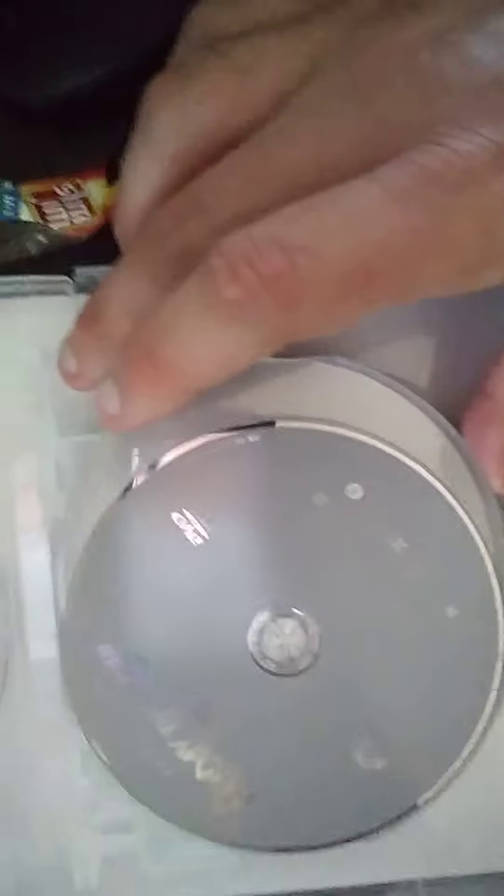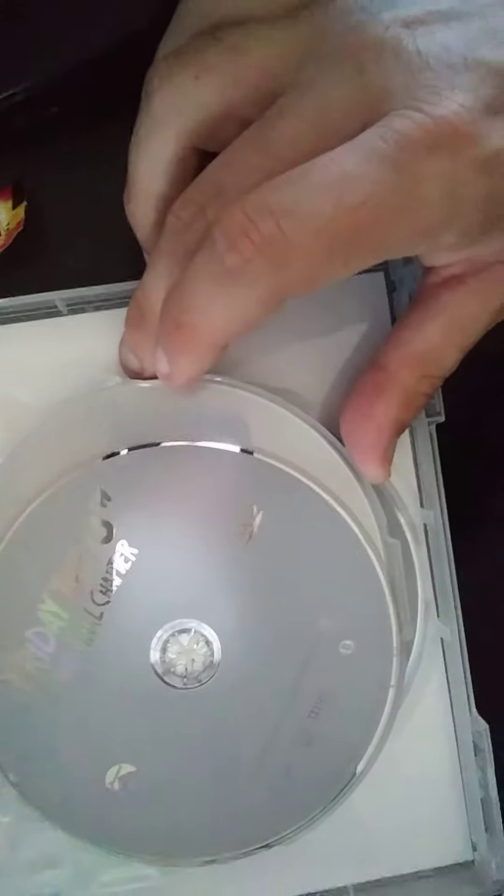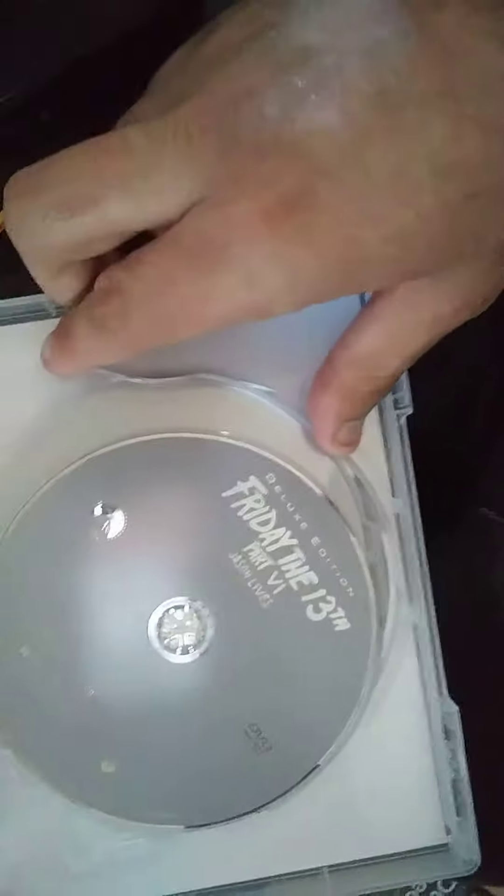Friday the 13th uncut, Friday the 13th Part 2, Friday the 13th Part 3 in 3D, Friday the 13th Part 4: Jason Lives, Friday the 13th Part 5: The New Blood, and Friday the 13th Part 6: Jason Takes Manhattan.